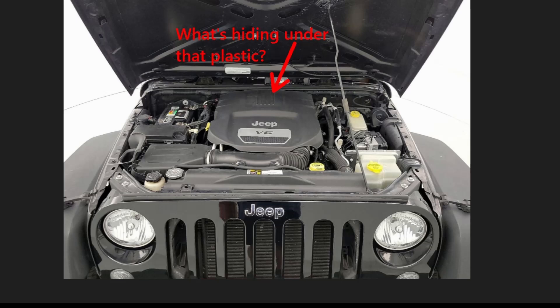Another Jeep owner backs this up with some solid stats. The Pentastar V6 has been around for over a decade with millions sold. Early models had issues that he thinks were fixed around 2014. With enough care, these engines can last up to 250,000 miles.